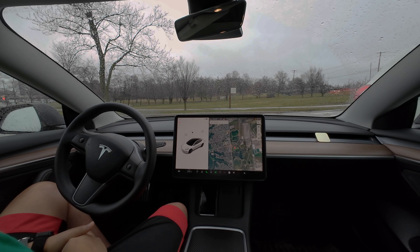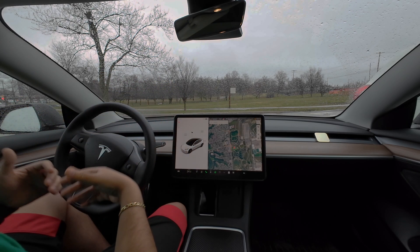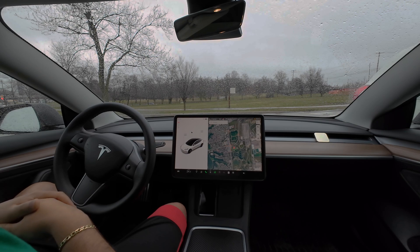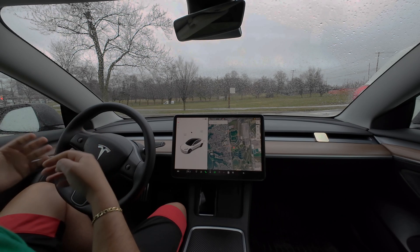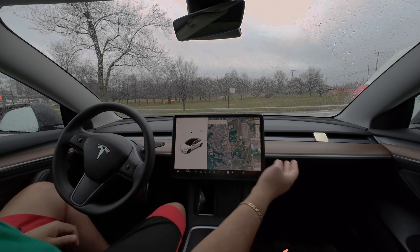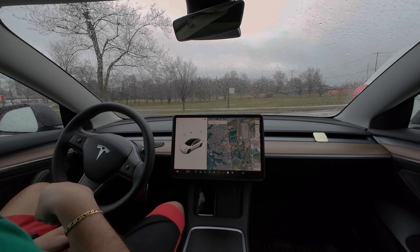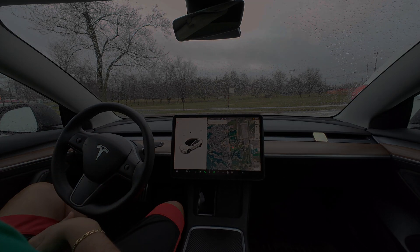I'm honestly really impressed with v12 right now. It has just been me looking at the sides and rear view mirror — the system handles really naturally, a lot more human-like than anything I've seen before, and it is something to really look forward to. I hope you enjoyed this ride. Don't forget to like, subscribe, and click the notification bell. If you want to get yourself a Daily Lab Star Glow car diffuser, the link is in the description — use code 'spicy' for 15% off. Thank you for tuning in, see you in the next one!